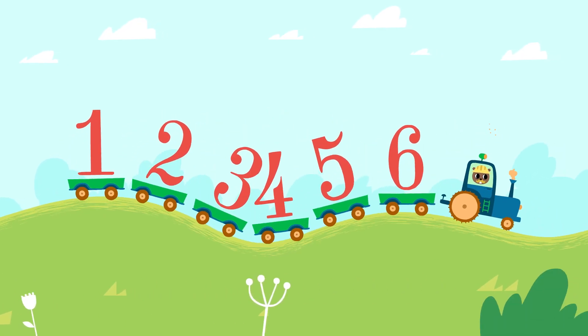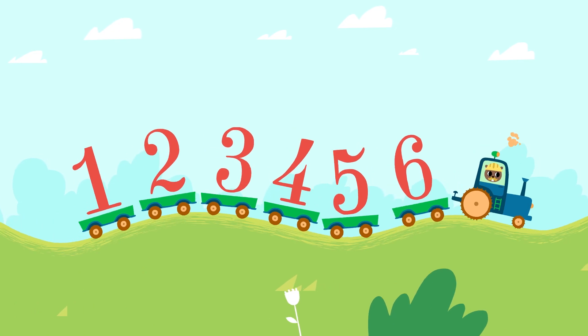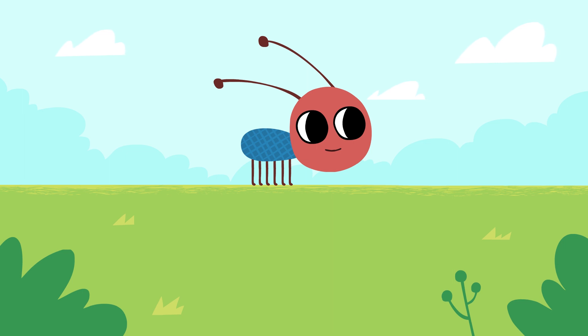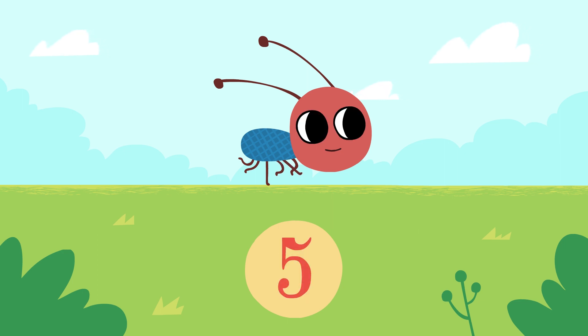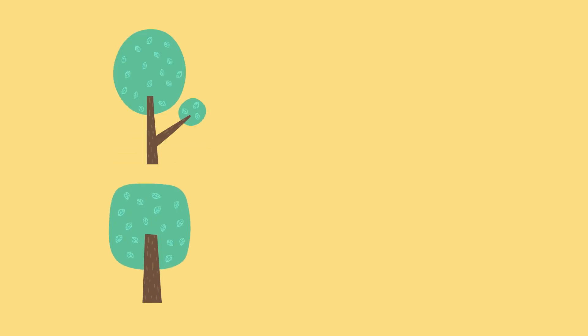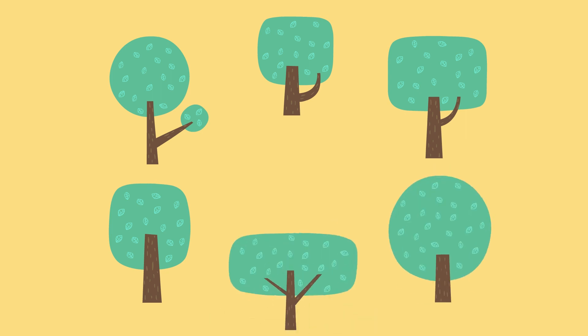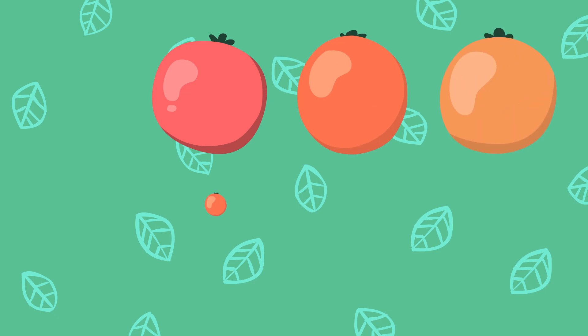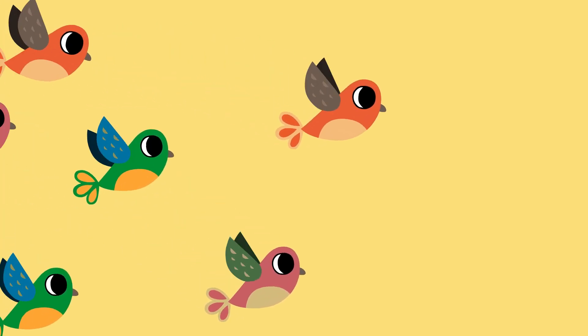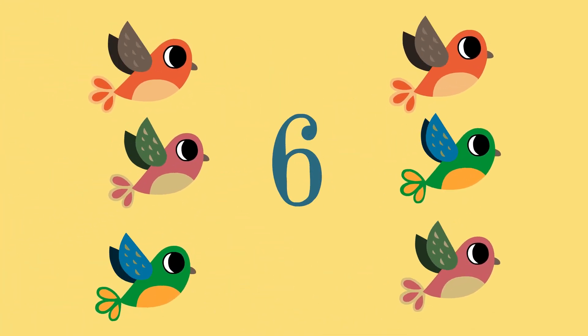This tractor has six trailers. An ant has six legs — one leg, two legs, three, four, five, six. Six trees. Six apples. Six birds.